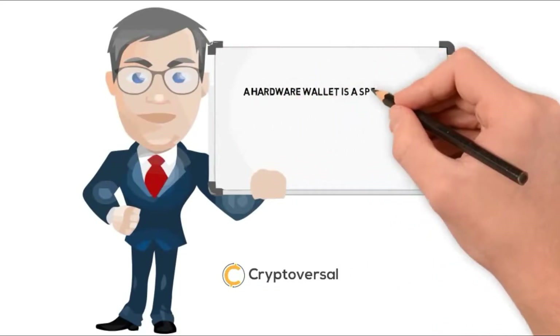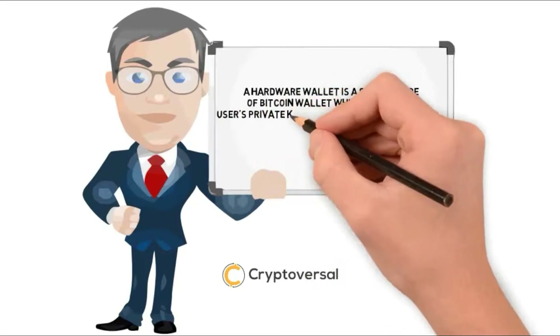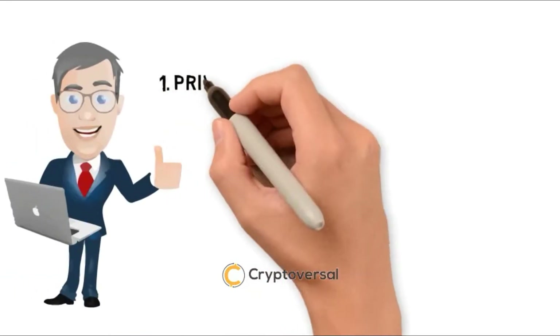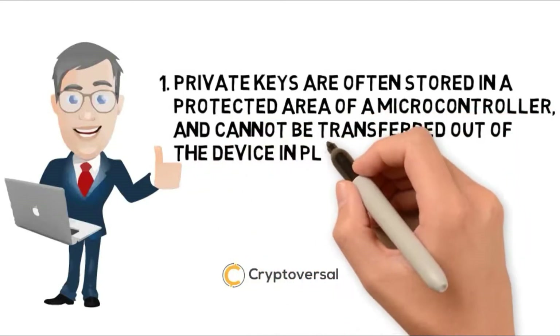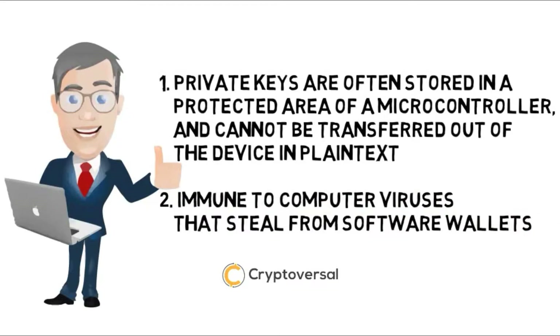A hardware wallet is a special type of Bitcoin wallet which stores the user's private keys in a secure hardware device. They have major advantages over standard software wallets. 1. Private keys are often stored in a protected area of a microcontroller and cannot be transferred out of the device in plain text. 2. Immune to computer viruses that steal from software wallets.